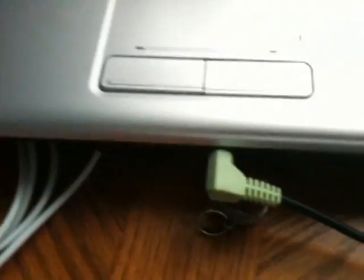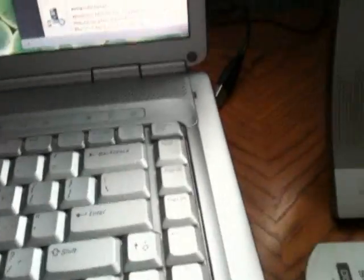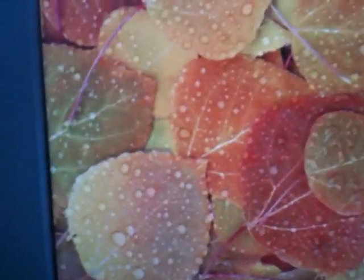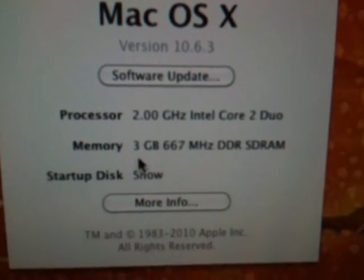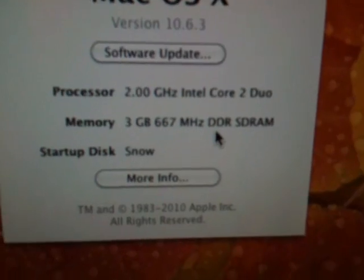You can see that I'm using an external monitor — it's connected, USB is connected, audio out to my external speakers. This is running in 32-bit mode. And I'll show you the information: there's 10.6.3, 3GB of RAM.